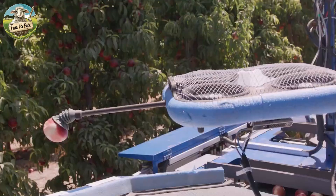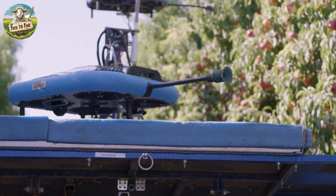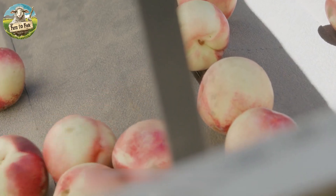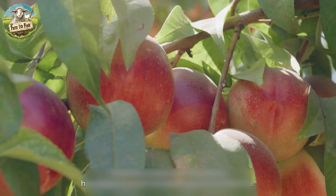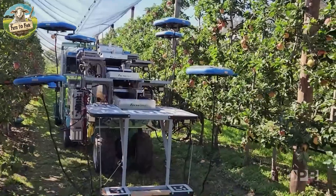These drones are designed to help farmers improve efficiency, reduce labor costs, and minimize damage to fruit during the harvest process. Drones are equipped with robotic arms that have gentle, soft grippers designed to pick apples without bruising or damaging them. The arms can precisely target and pick apples based on the data provided by the drone's sensors.